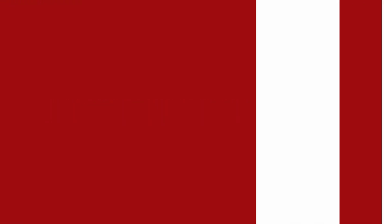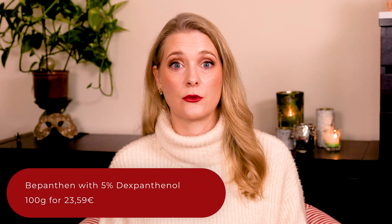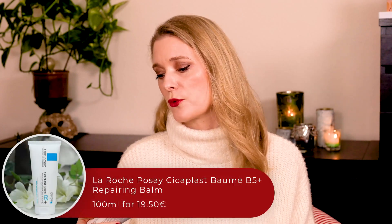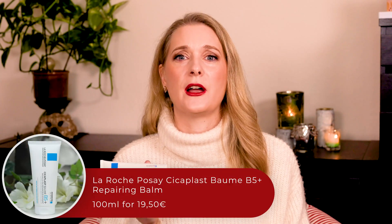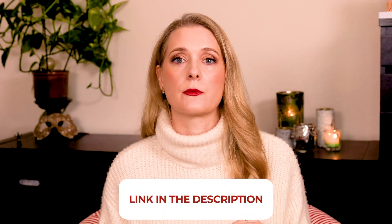I said in the introduction that most of us have most likely been using dexpanthenol for years. The first ointment with dexpanthenol was released in 1944 and has since been used in nappy rash creams, to protect cracked nipples in nursing people, and to treat hands that need frequent washing. Commonly known as Bepantene with 5% dexpanthenol, La Roche-Posay also uses it extensively in the Cicaplast line, with the Cicaplast Baume B5 Plus being the best known. I will leave some product suggestions in the description box below.